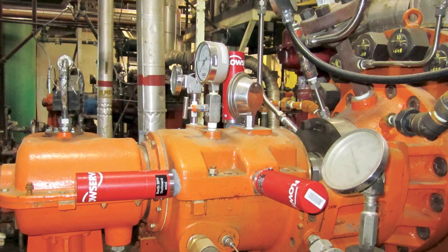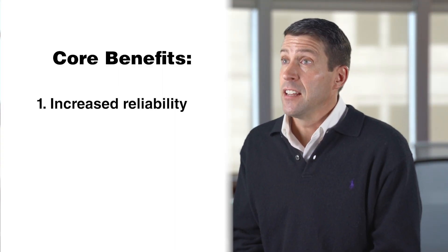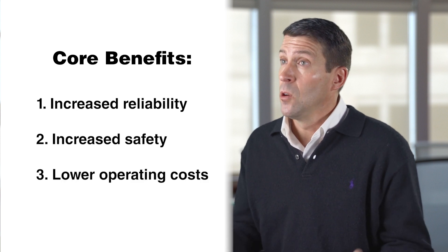For customers using FlowServe's online pump monitoring capabilities, we see really a couple of core benefits. The first is increased reliability, the second is increased safety, and third is lower operating costs.